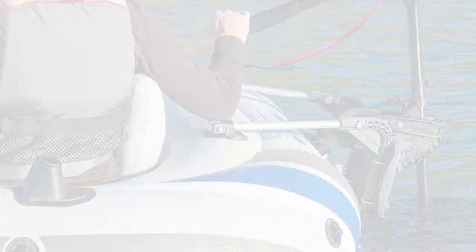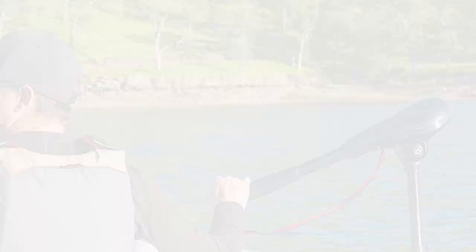This motor is designed to be run all day using a 12-volt deep cycle battery. The high-quality components fitted by Newport Vessels keep this motor ticking over quietly, so you won't spook the fish.